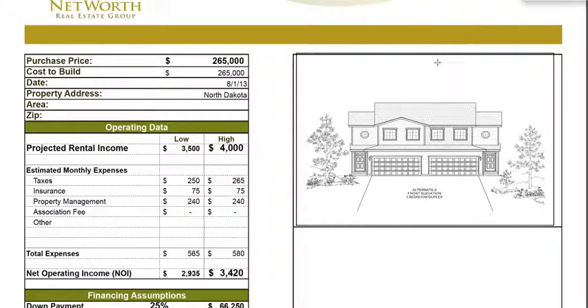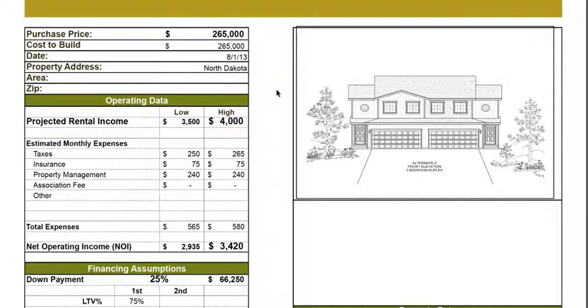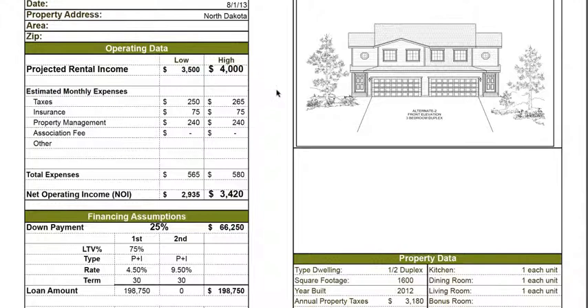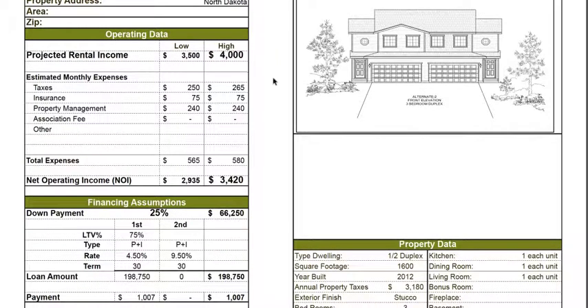The purchase price is $265,000 for this brand new construction located in Williston, North Dakota, which is right in the core of the oil boom area in the Bakken. The projected income is simply amazing — the monthly gross rent is $3,500, and the high rent projection is $4,000 per month gross rent.